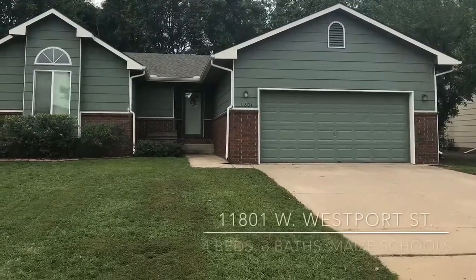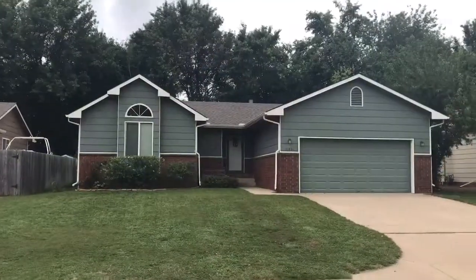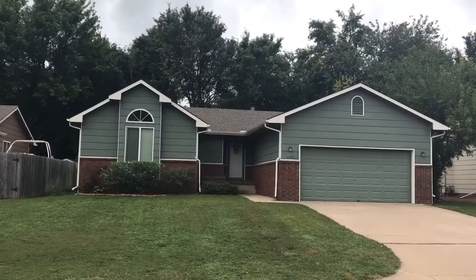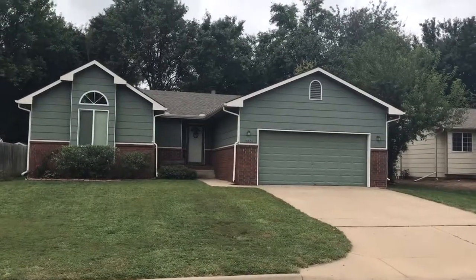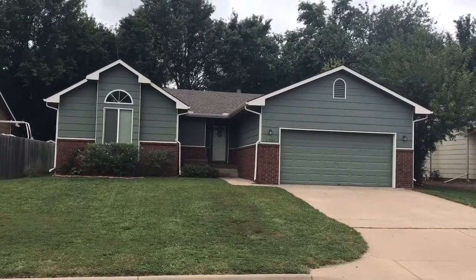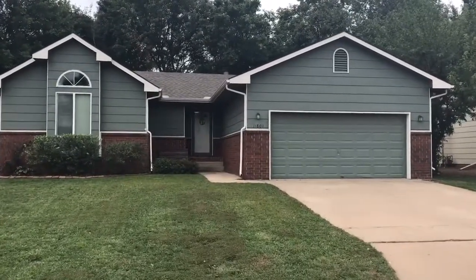Hi, Mindy Wagner with Coldwell Banker Plaza Real Estate, and this is my new listing at 11801 West Westport, near 119th and 21st Street in Northwest Wichita. That means Maize schools and just minutes from Newmarket Square. Let's head inside and take a look at this great ranch house.